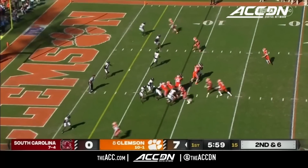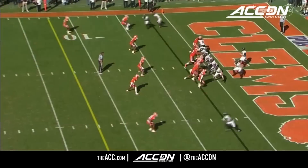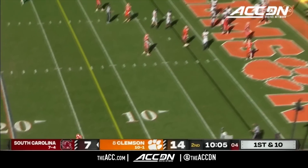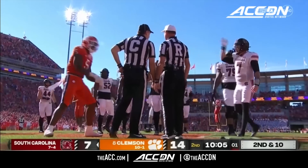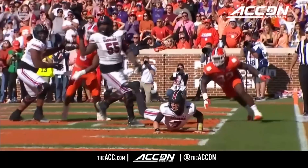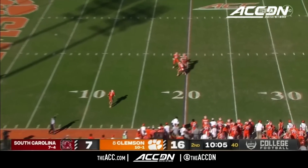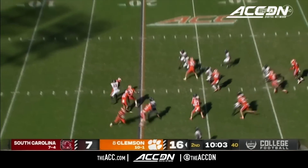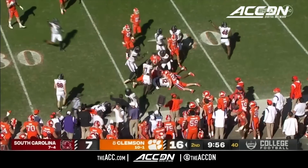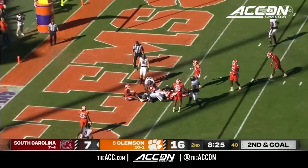Weaving inside the five and into the end zone. Rattler somehow got away with pressure, then got the throw off — the question was whether he was down on a knee, and the other question is grounding. Shipley handed it off, the ball is recovered by South Carolina. Rattler into the end zone for a touchdown.